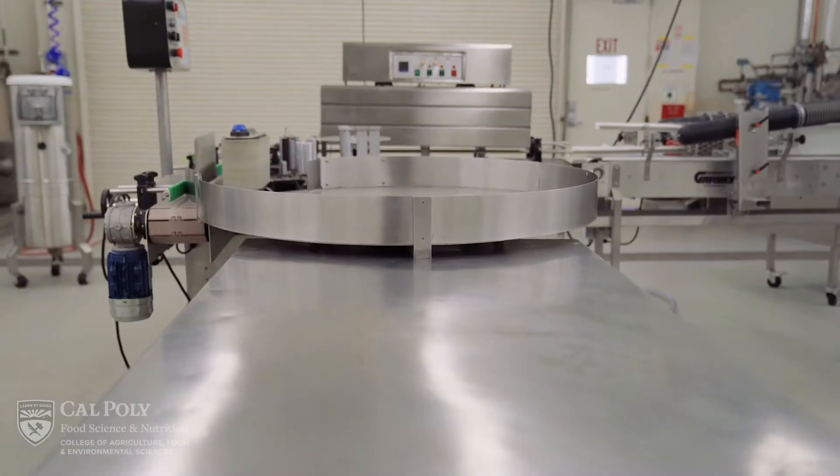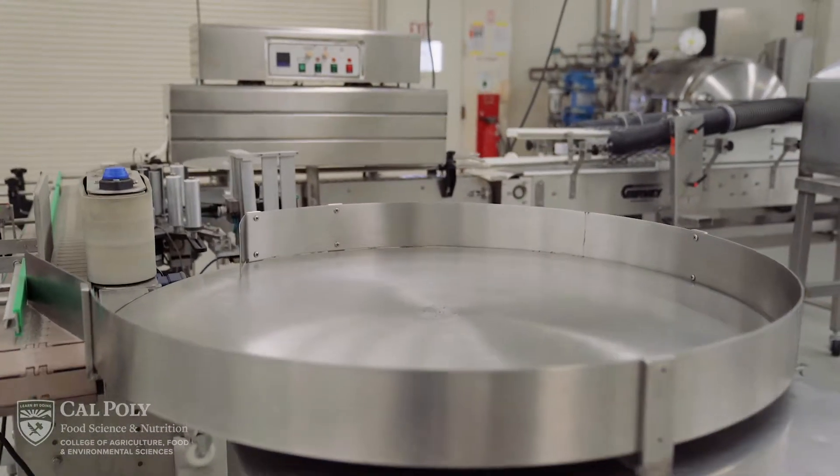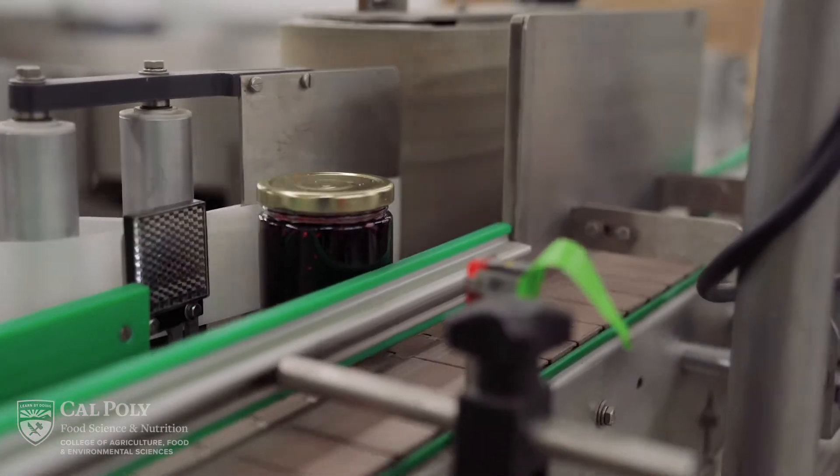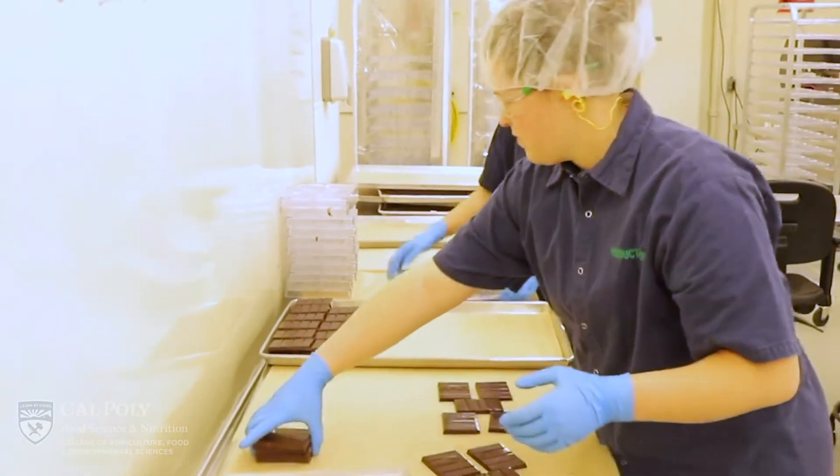This is our 4,000 square foot pilot plant. We have a smaller pilot plant which is another 1,800 square feet, but that'll be for another tour. This space has multiple uses: teaching, research, and industry related projects.